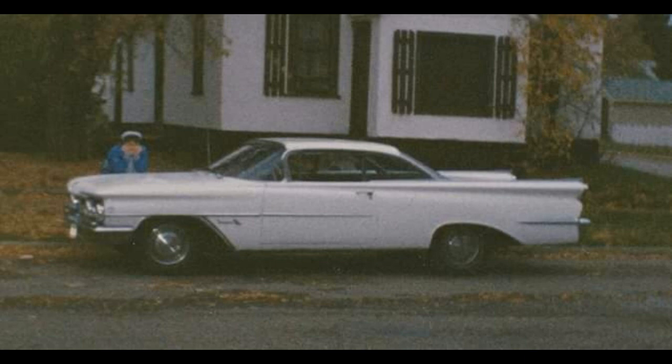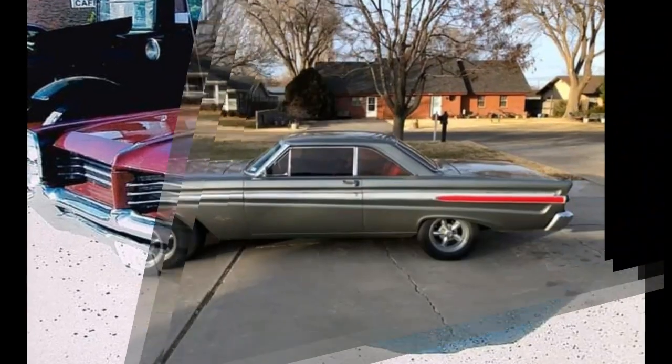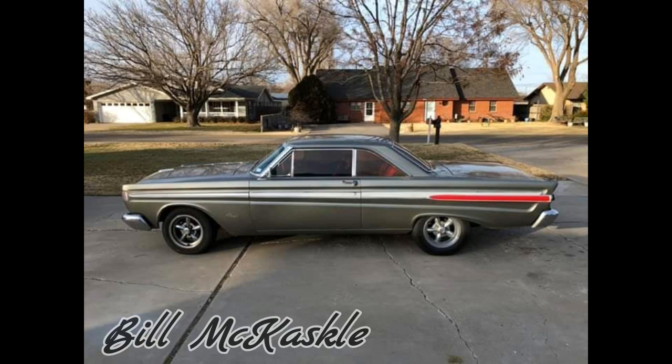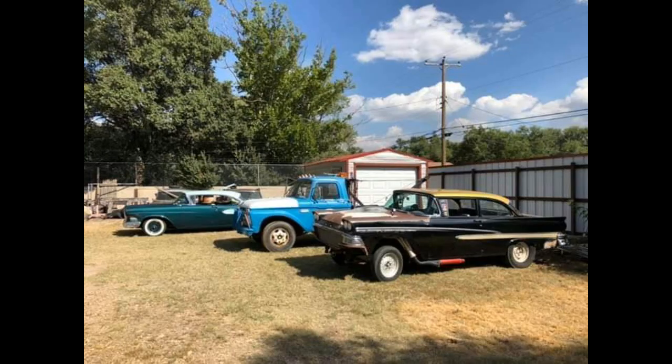I think this is my favorite out of all of his cars. The next set of cars are from Bill McCaskill. Now that's a family photo.